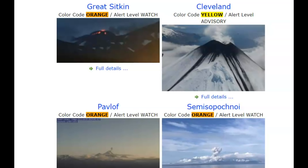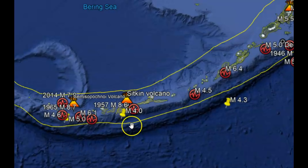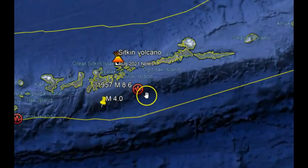Hi guys, thank you for joining me. There are three volcanoes that are erupting along the Aleutian Islands of Alaska: Great Sitkin, Pavlov, and Semisopochnoi. Great Sitkin volcano is along the Aleutian Islands.